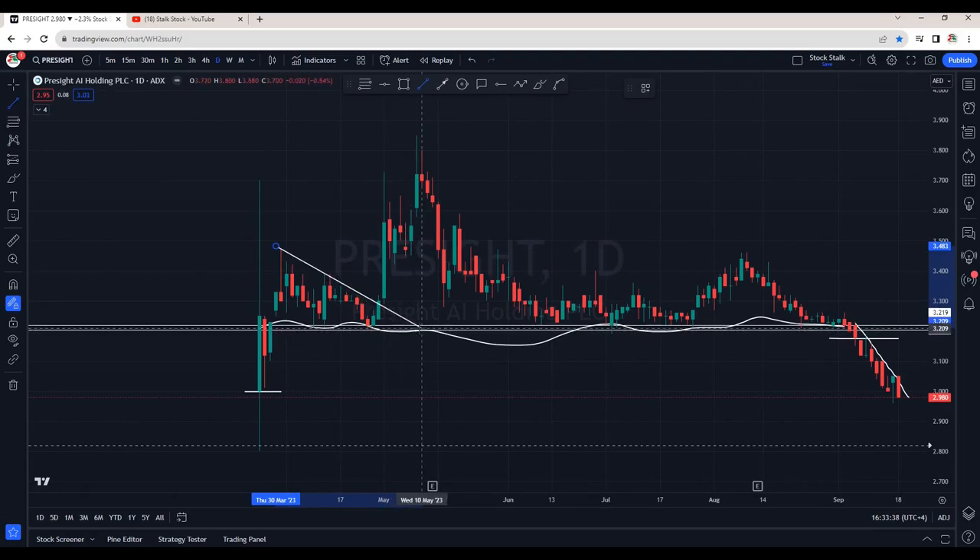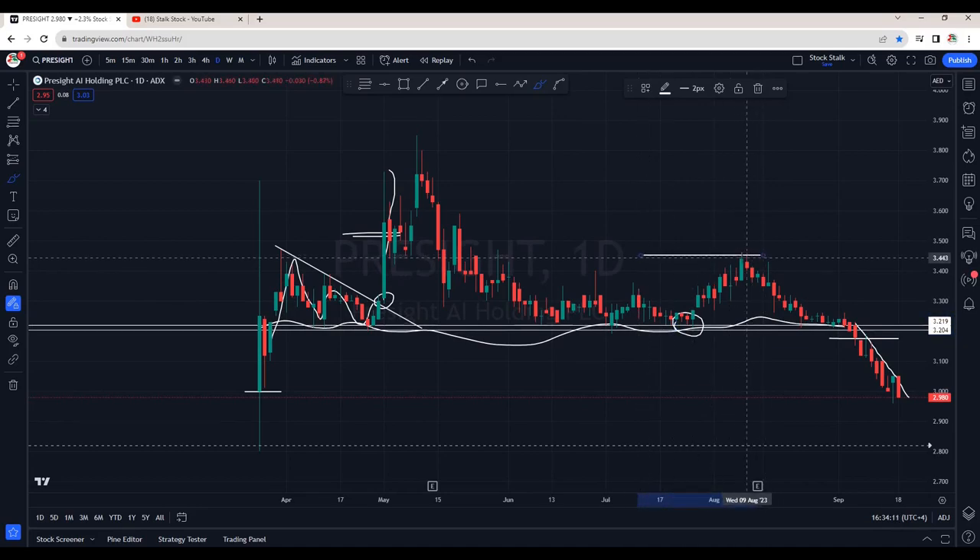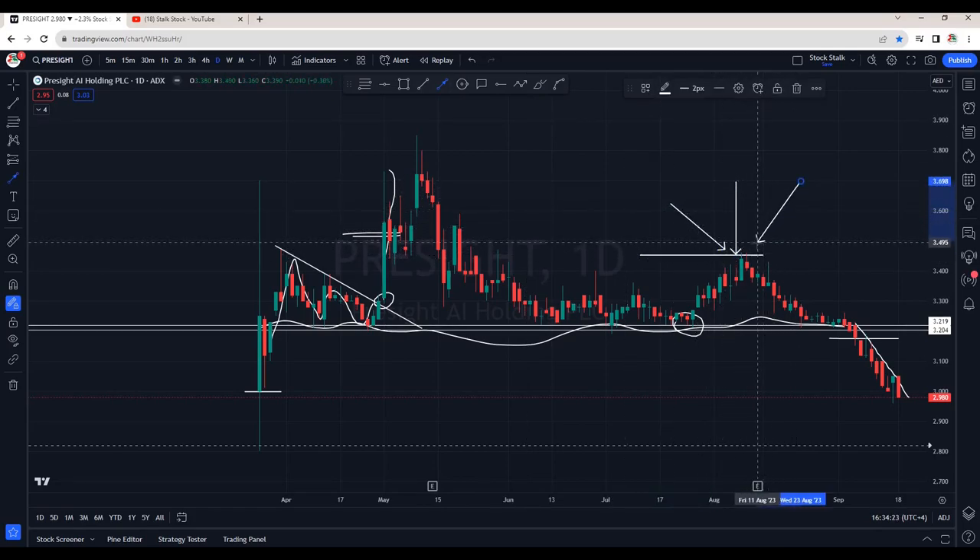Previously I spotted a nice bullish chart pattern — a descending triangle — and that is the place where I had recommended Pre-site. Right at the breakout we bought and saw huge momentum to the upside, booking profits on the way. Again I had recommended Pre-site at the support area with a target of 3.45, which was already achieved.